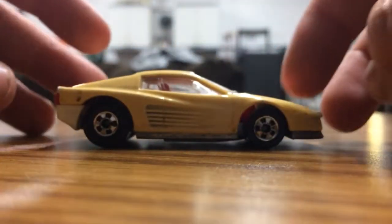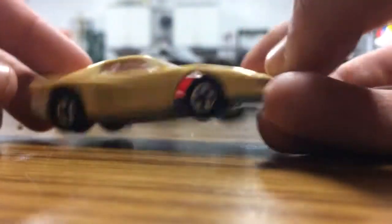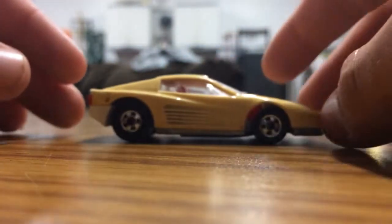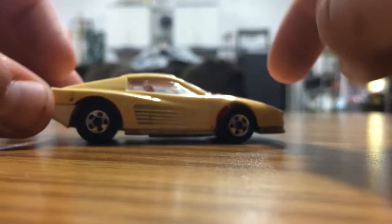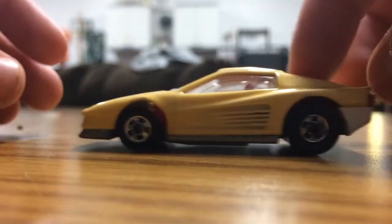Next up we got this Ferrari Testarossa. I love this thing. It's probably the most recent car I've gotten. I honestly hate the paint job, but I've always liked the Ferrari Testarossa. It's got the classic black wall wheels with air screws. I always like the look of the Ferrari Testarossa. It's in good condition.